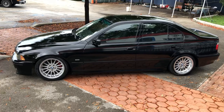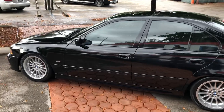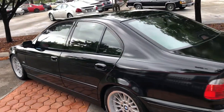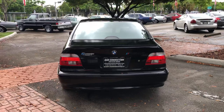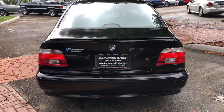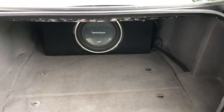Runs and drives as good as it looks, last of its breed. Got a modified stock exhaust — I removed one of the mufflers and got rid of the silencer. LED taillights.